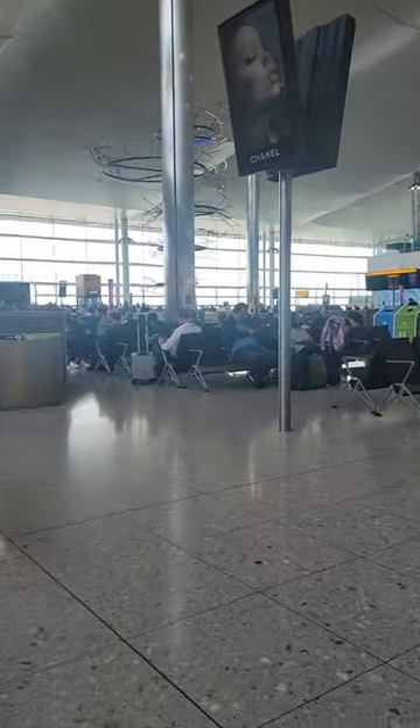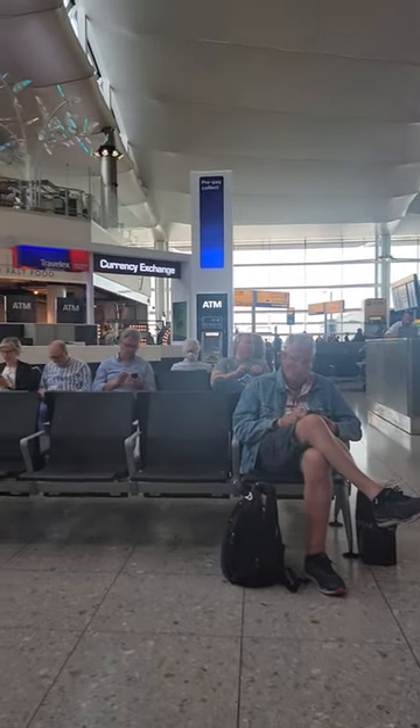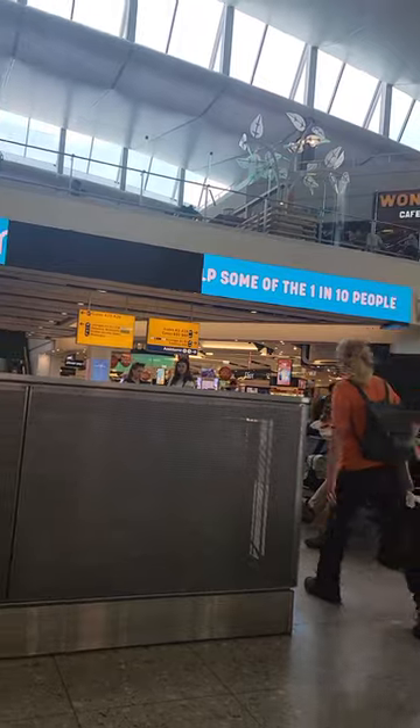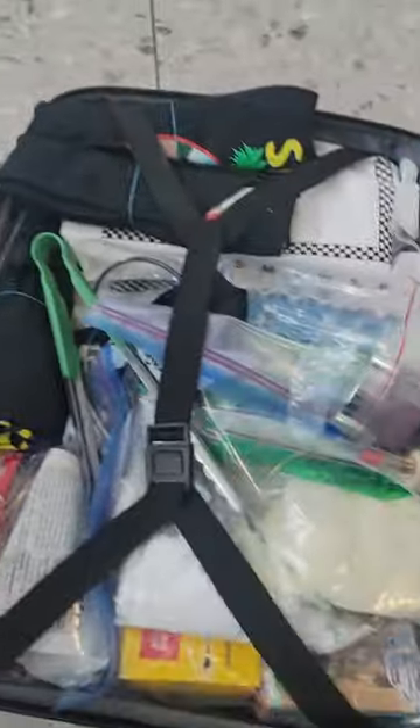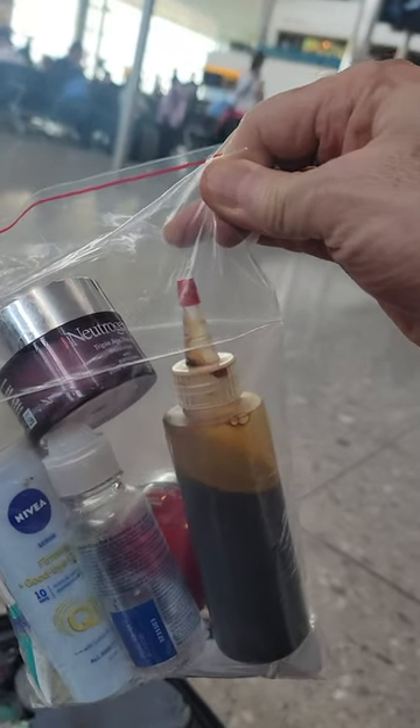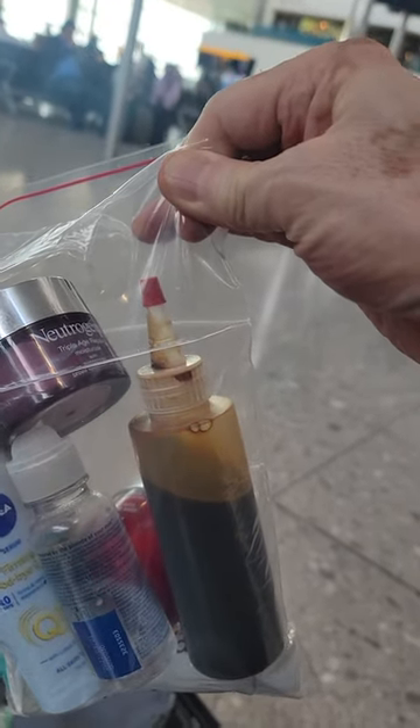I'm at Heathrow Transit. You need to be aware when you travel to London on your way to Europe and you think you are transit and can get through with no security — just be advised that they are really strict in London. You have to be able to fit all of your liquids into one little tiny bag like that. Whatever you cannot fit in here, they will confiscate.